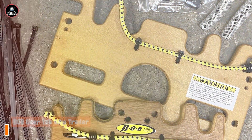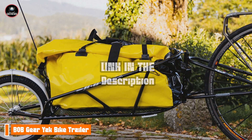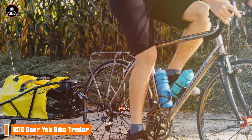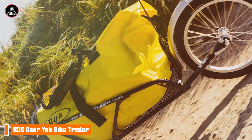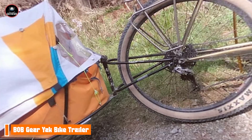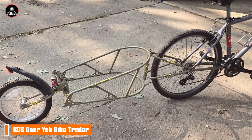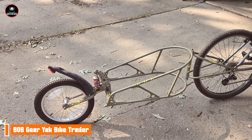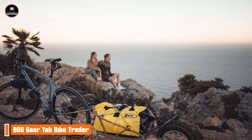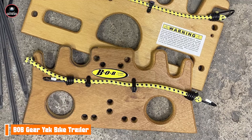And finally, at number 5, we have the B.O.B. Gear Yak Bike Trailer. The B.O.B. Gear Yak is designed for serious adventurers looking for a rugged and versatile option for transporting cargo. This trailer is perfect for camping trips or extended biking excursions, offering ample space and stability. The Yak features a lightweight aluminum frame and a unique design that allows for superior weight distribution. It can carry up to 70 pounds of gear, making it an excellent choice for long-distance trips. The trailer also includes a weather-resistant cover and a large cargo area for all your essentials. One of the key benefits of the B.O.B. Gear Yak is its versatility — it's ideal for carrying camping gear, groceries, or any other essentials you may need on your ride. Its aerodynamic design ensures minimal drag while cycling, allowing for a smoother ride even when fully loaded.